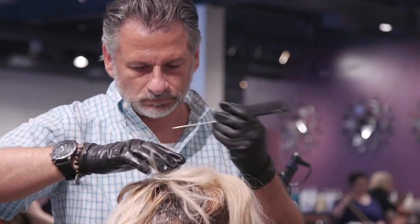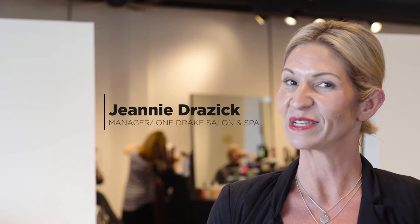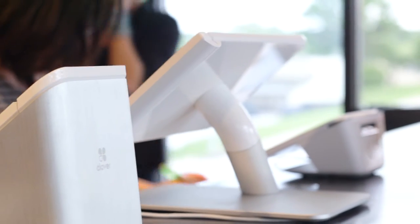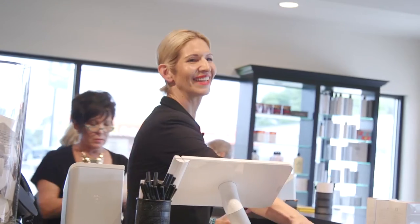We're a large small business, but we've got really successful, really busy stylists here. We just computerized with our POS system and it was Clover. My name is Jeanne Dracic and we are at One Drake Place Salon & Spa and I'm the front desk manager.